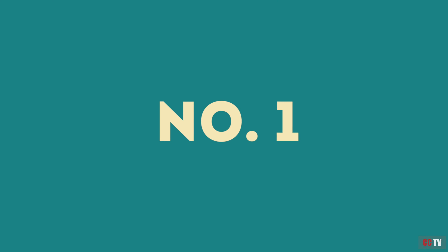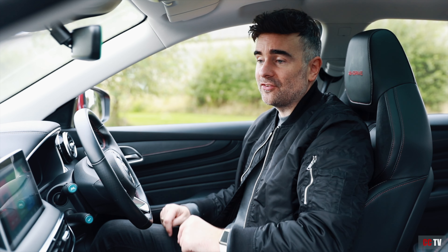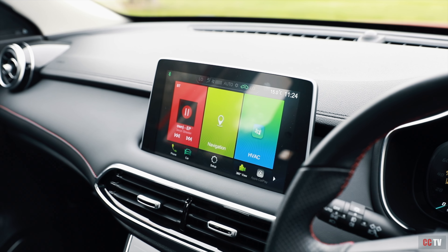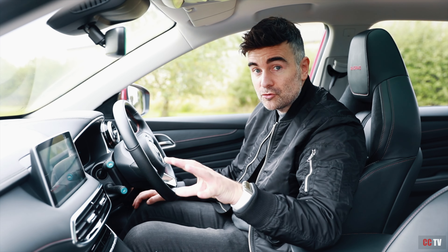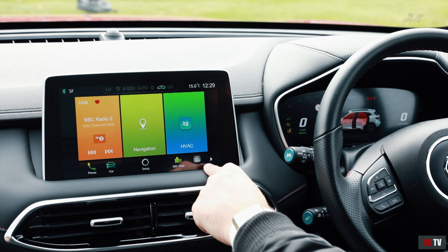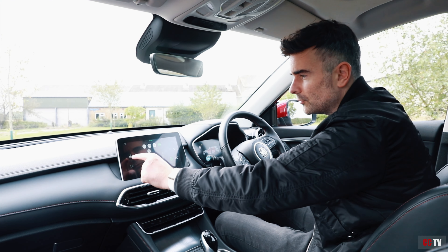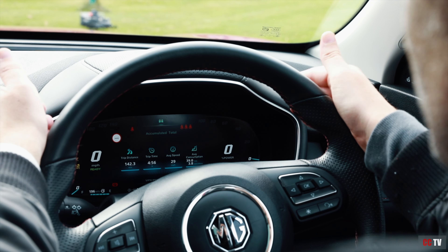Number one has to be the amount of standard technology you get in this car. A whopper of an infotainment screen — 10.1 inches. 360-degree cameras on both trim levels with great quality. Apple CarPlay and Android Auto. Heated seats as standard on both trim levels. A nice big 12.3-inch digital cluster display.